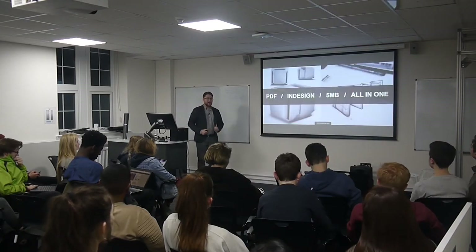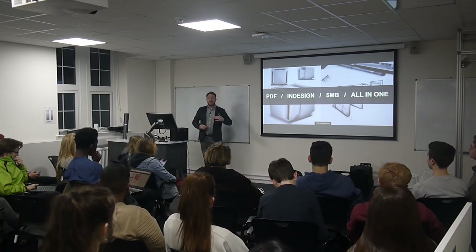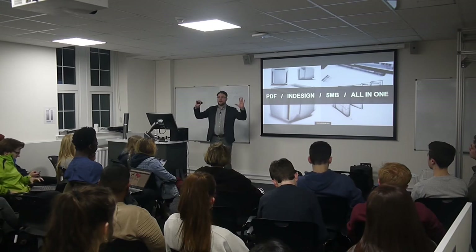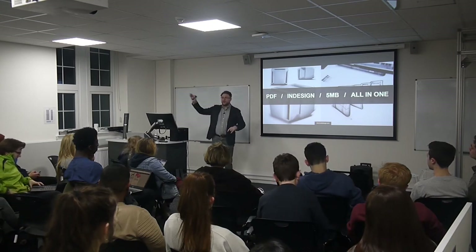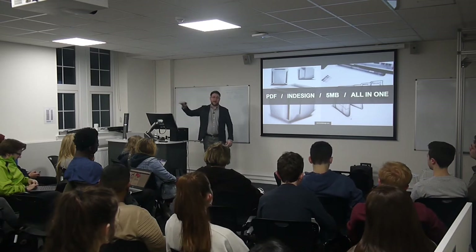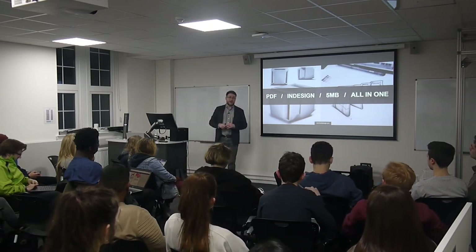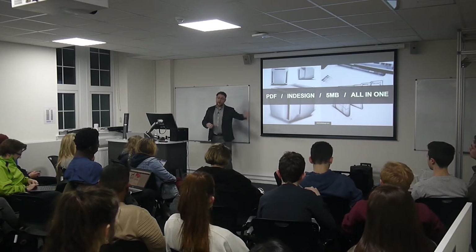The first thing is that with a portfolio, you might be tempted to think you need a website — that's where everything is going, and you pour all your effort into a website. My advice for creating your first portfolio would actually be: don't do that. Go down the PDF route.